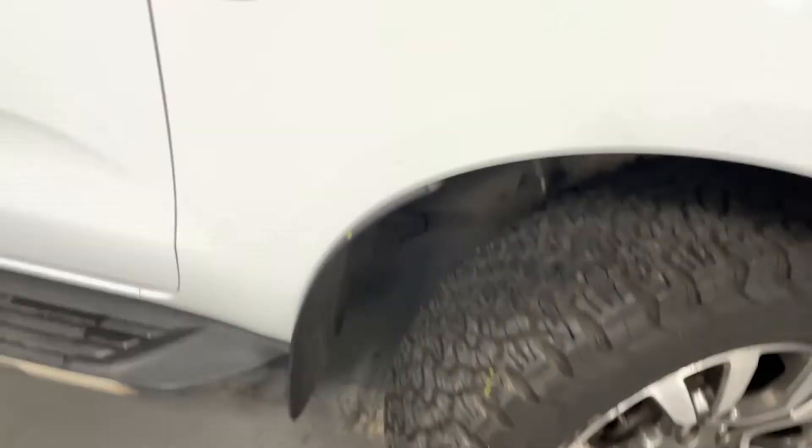Stepping back outside the vehicle, you can take a look at the rear seats. As you can see it's quite roomy, lots of headroom. Here's a look at the rear bed and there are the taillights. And that is a look at the Ford Ranger.